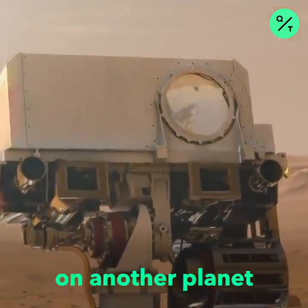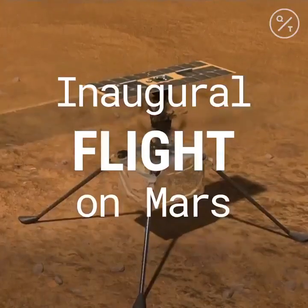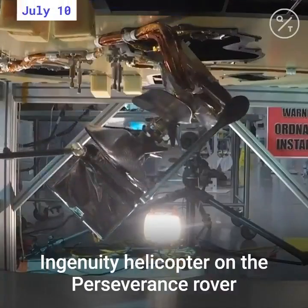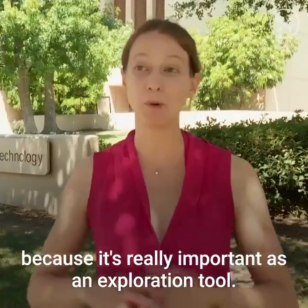This will be the first time we demonstrate flight on another planet. The Ingenuity helicopter on the Perseverance rover is one of the most exciting aspects of the mission because it's really important as an exploration tool.